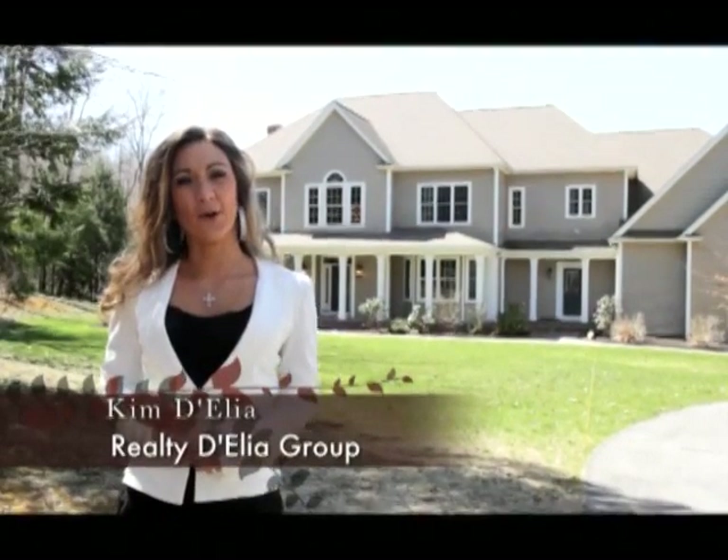Hello, welcome to Worcester Auto Showcase. My name is Kim D'Elia, and on today's show, we're going to take you to some of Worcester's premier auto dealers. And now, let's get right to the show.